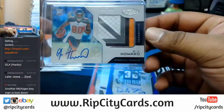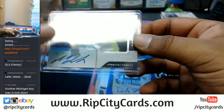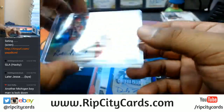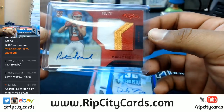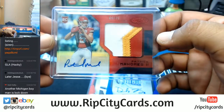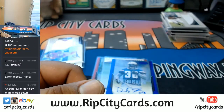And Patrick Mahomes the Second for the Chiefs to $75 — it's a nice looking patch. And that, guys, was Certified Football half case, eBay style.